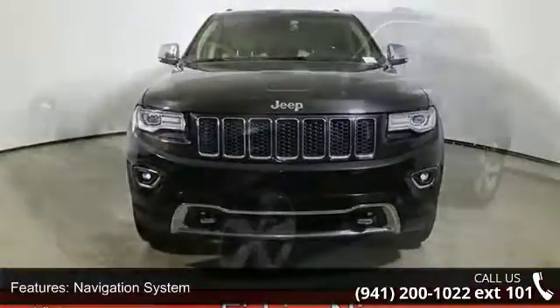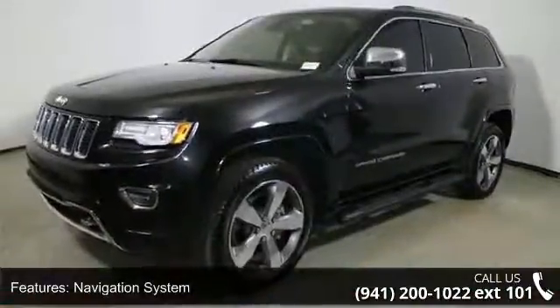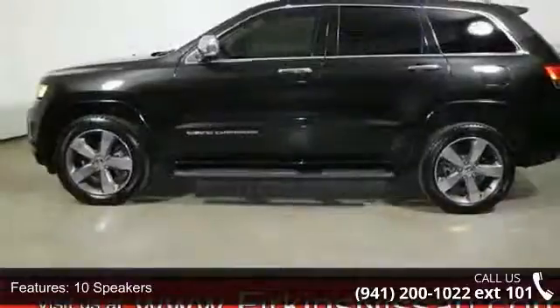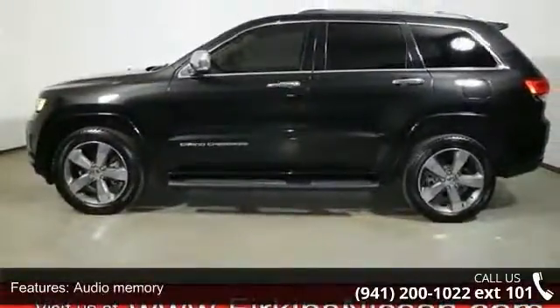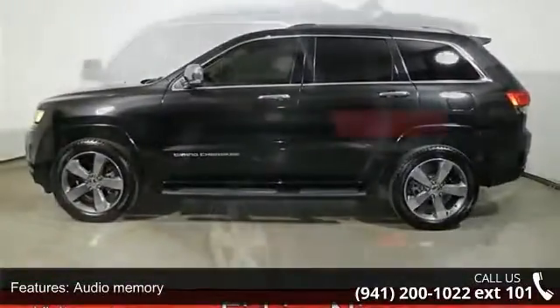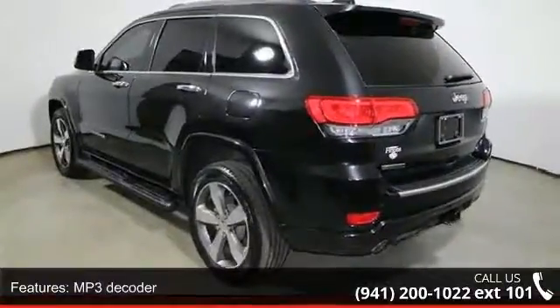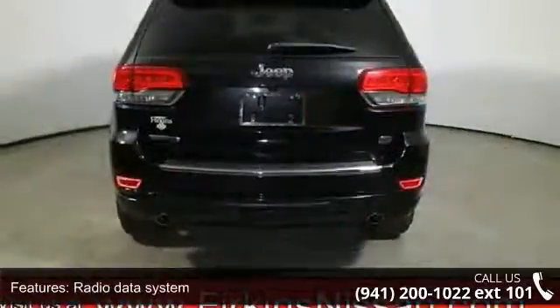This vehicle's top features include navigation system, 10 speakers, audio memory, MP3 decoder, radio data system, radio, Uconnect 8.4 nav, air conditioning, automatic temperature control, rear window defroster and memory seat. Don't let this vehicle get away,